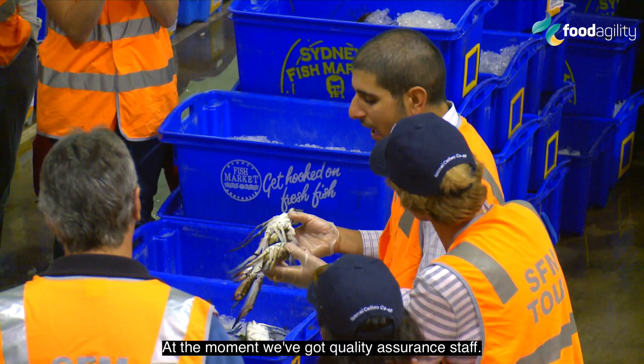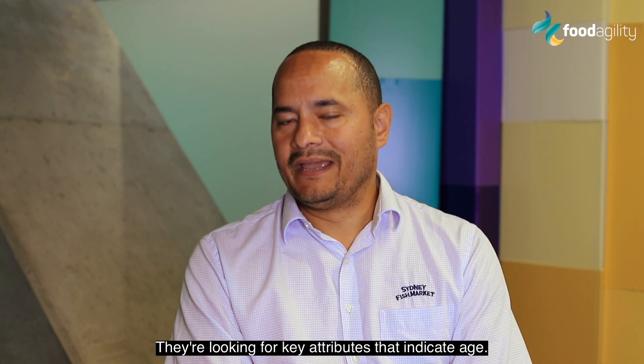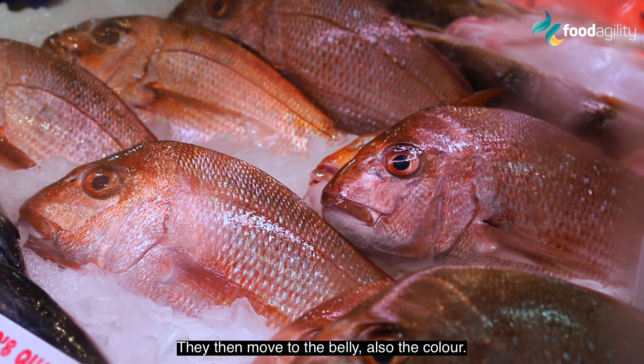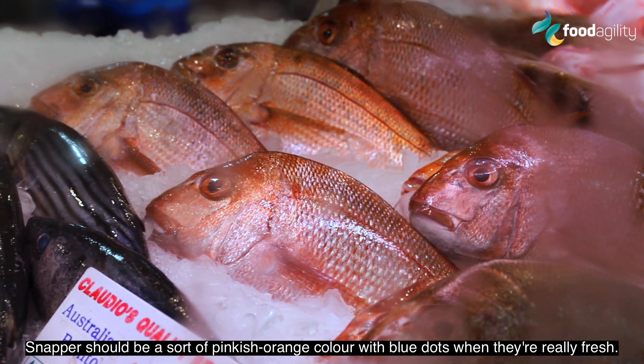At the moment we've got quality assurance staff. They're looking for key attributes that indicate age. So for snapper, they would look at the eyes, then move to the belly, and also colour. Snapper should be a sort of pinkish orange colour with blue dots when they're really fresh.